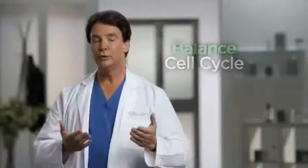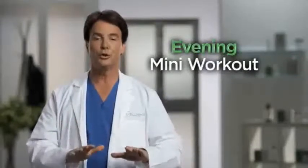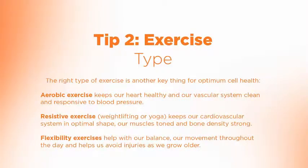In the evening, doing a small workout — even for 10 or 15 minutes, some push-ups or very light weight work — again helps reset our cell cycles. It also helps raise key hormones that keep our cells healthy, like growth hormone, which helps us obtain deeper sleep in general.